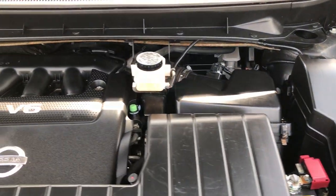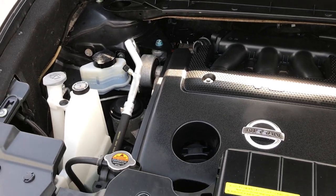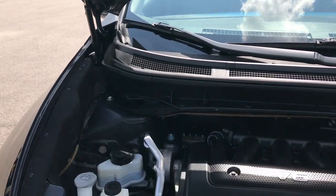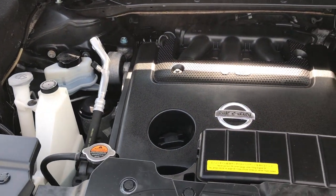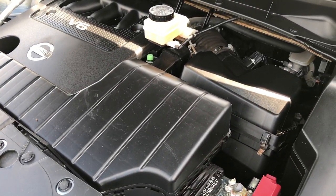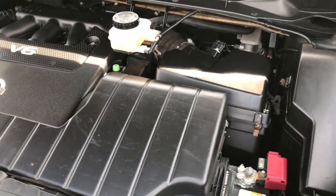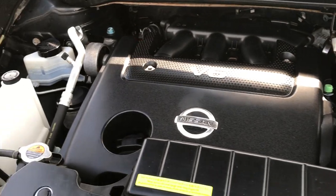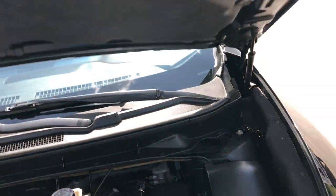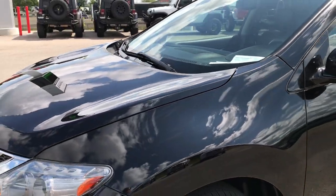3.5 liter V6 motor — the engine bay is very clean, runs very smooth. The hood shocks work really well. This vehicle has been fully safetied and inspected by our service shop and has a fresh oil and filter change. All the fluids have been checked and topped off. It has four brand new tires and four brand new brakes — pads and rotors.